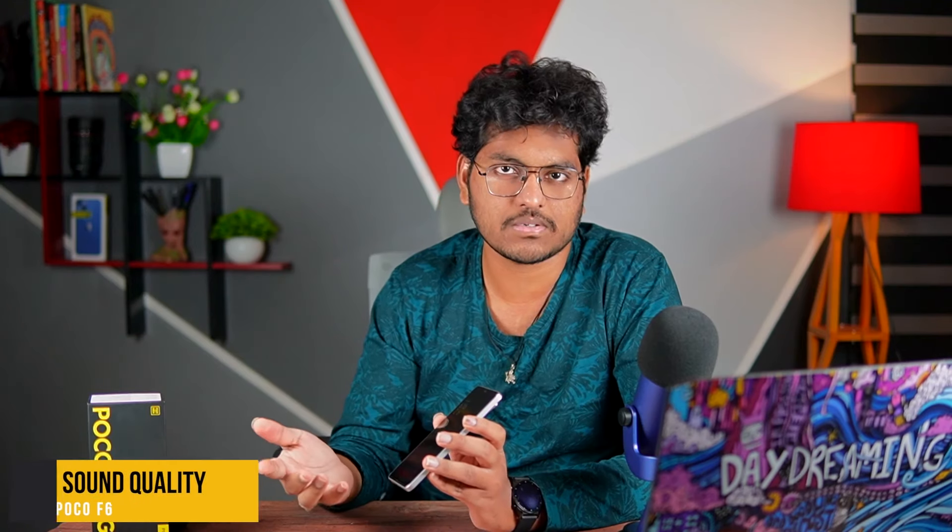The phone has stereo speakers with Dolby Atmos and Hi-Res audio support. There is some stereo separation, and the sound is reasonably loud. The sound quality is much better than expected and overall quite loud for this price range.